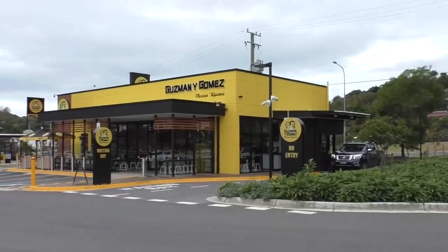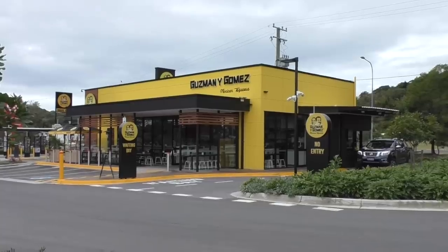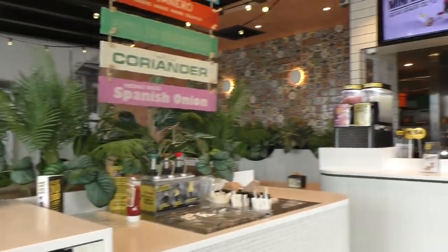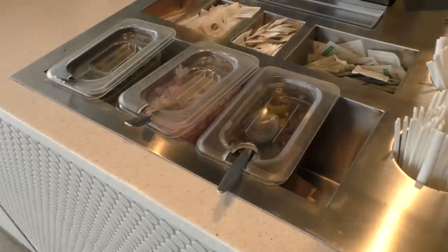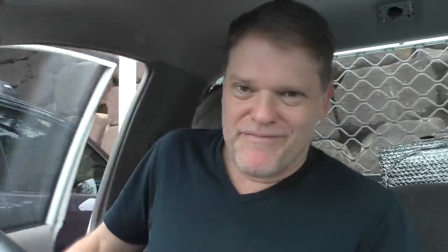Well, that's what a Guzman y Gomez looks like — an impressive looking store indeed. It's even got a drive-thru, but I'm going inside today because I don't know what they actually have in there, so I'll go suss out the menu. This is what the inside of a Guzman y Gomez looks like — it's very well decorated and they also have condiments and sauces as well.